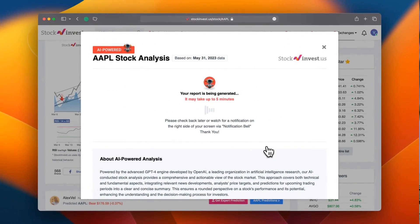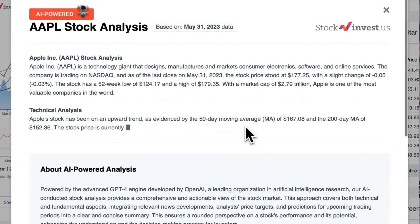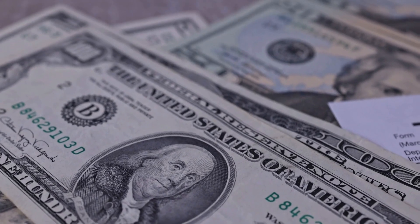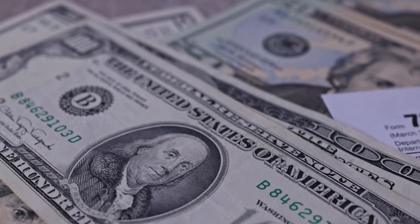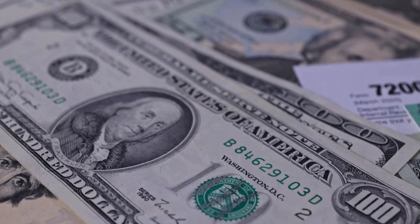Enhance your trading decisions by trying our newly launched AI stock analysis tool powered by GPT-4 at StockInvest.us. Tap into the power of AI and get free price predictions and deep analysis for anyone among 25,000 companies worldwide today.